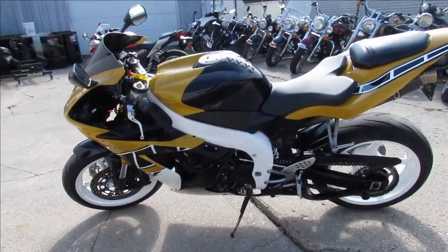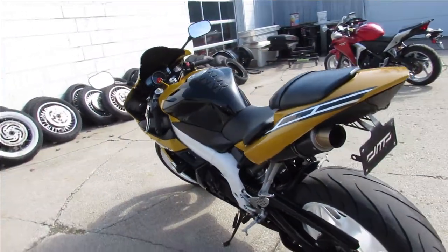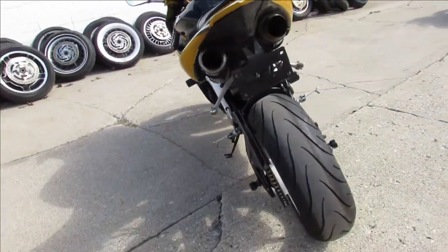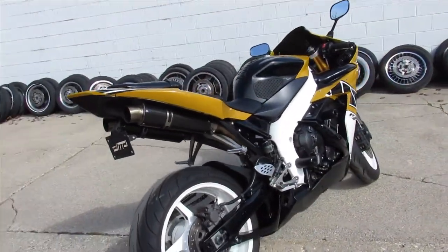This one here is a 2006 R1. It's got the white frame, white wheels, mustard yellow plastic guys, CRG levers, frame sliders, fender eliminator kit, blacked out windshield, and a carbon fiber exhaust.